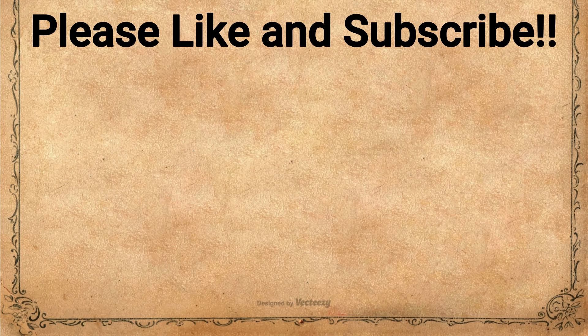I hope you found this video informative, and I will see you on the next one.